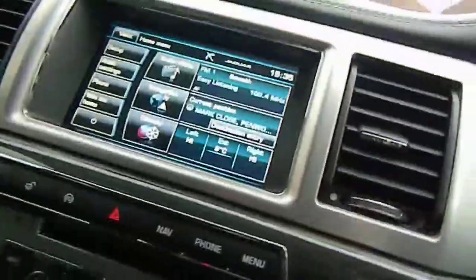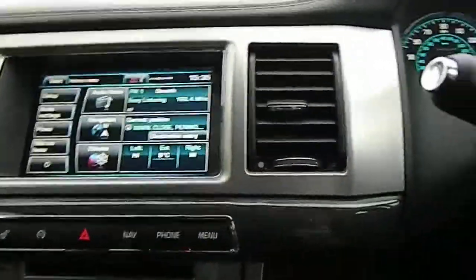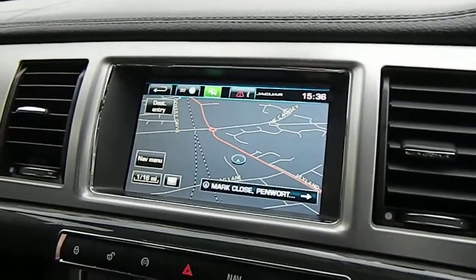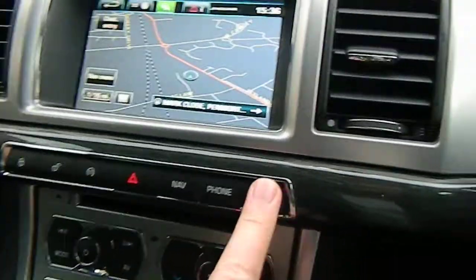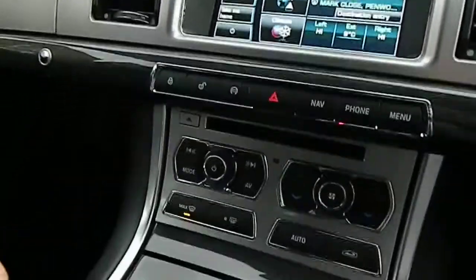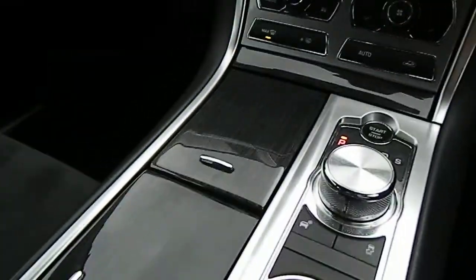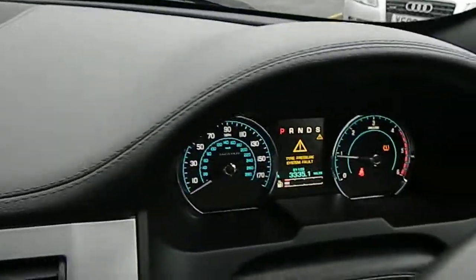It's got electric steering wheel adjustment and electric adjustment on the seats as well. Full colour navigation, rear park sensors, and climate control — dual climate so you can have it hotter or cooler on one side or the other. Full book pack in the glove box. Leather-look finish to the dash and that's stitched also.